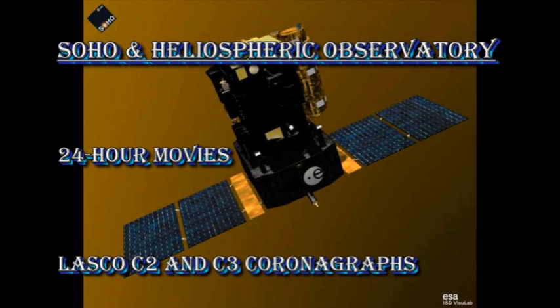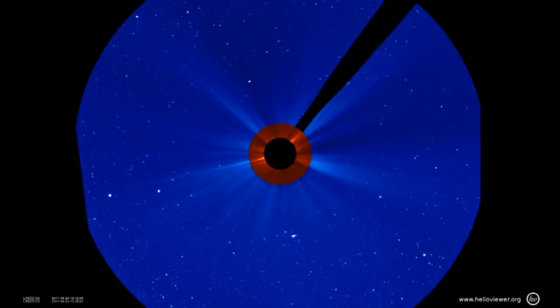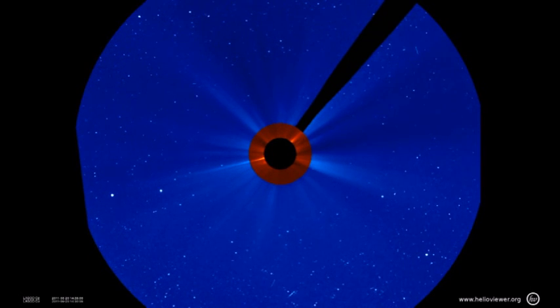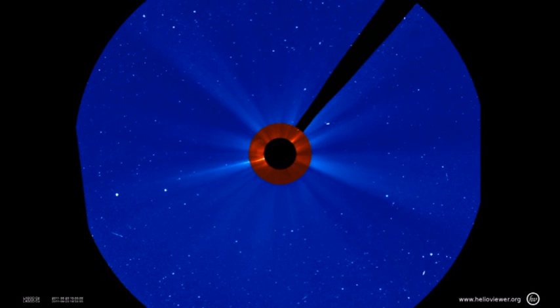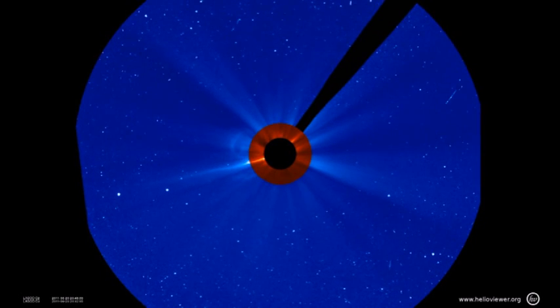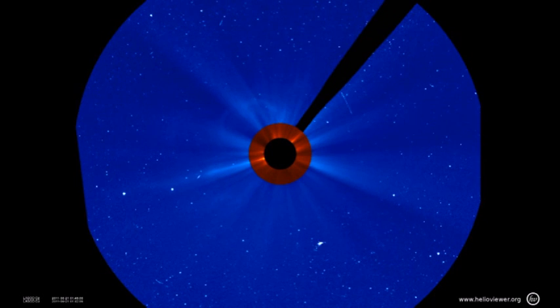So let's take a look at the coronal mass ejection itself. This is a combination of the C2 and C3 instruments from the SOHO spacecraft. First you see a coronal mass ejection off the northeast limb, which was the event I talked about yesterday. And right at the very end, you see this blossoming of a coronal mass ejection all around the Sun.